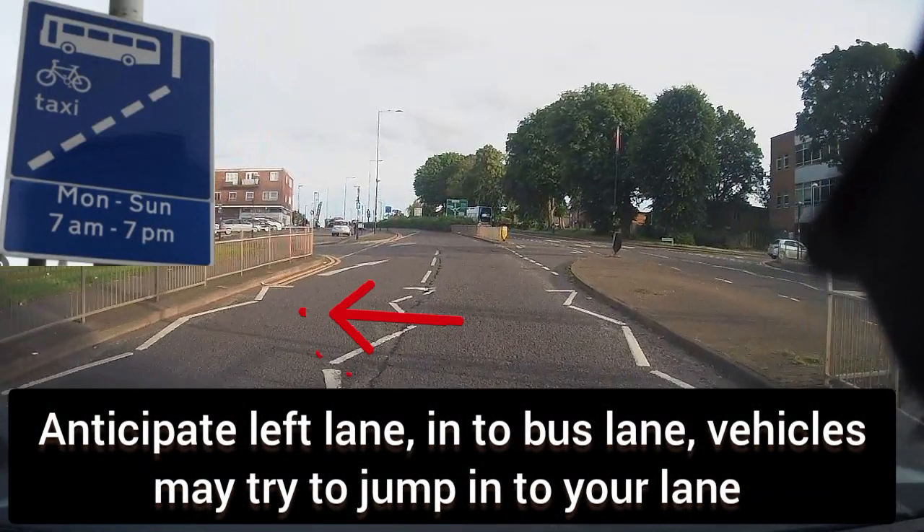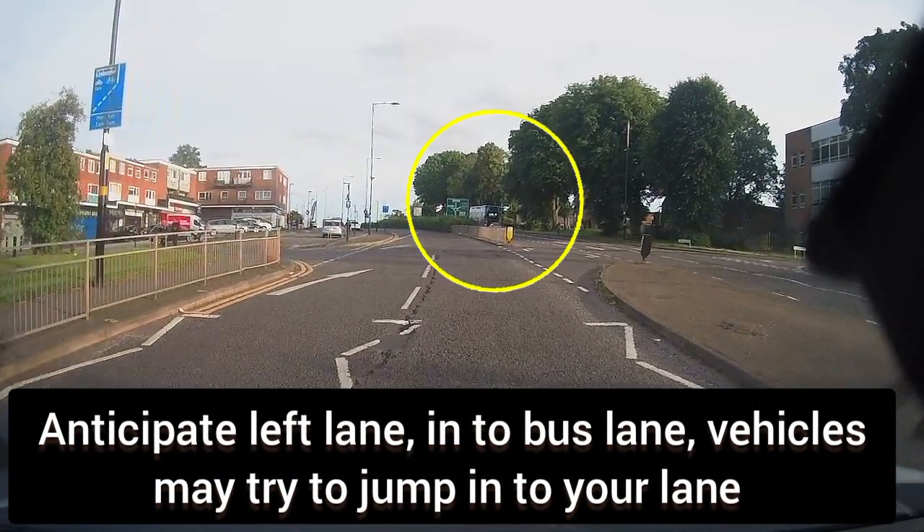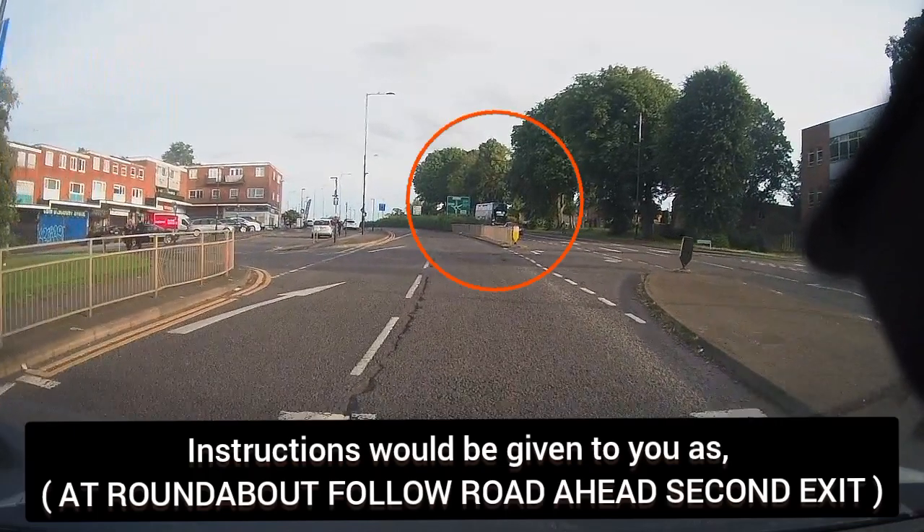As you can see, the left lane is joining into your lane. Anticipate vehicles from the left lane and check your centre and left mirror.